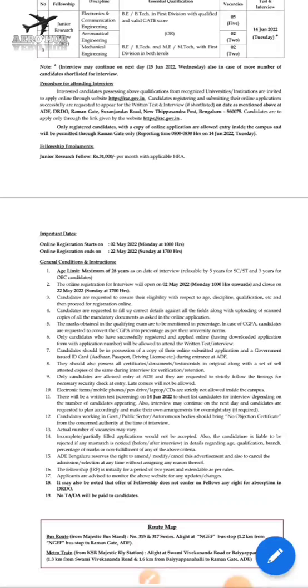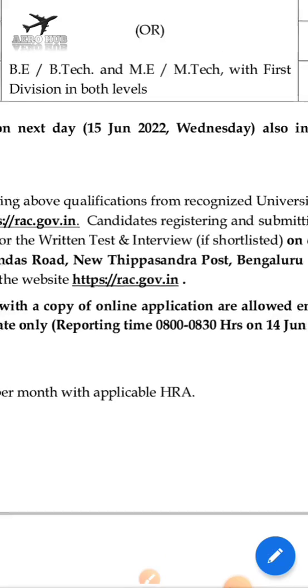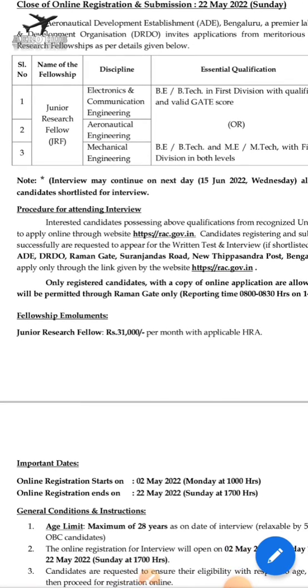You have to register at ric.gov.in. The stipend for JRF is 31,000 rupees per month plus applicable HRA. If you are promoted to Senior Research Fellow, you will receive more than 35,000 rupees per month.